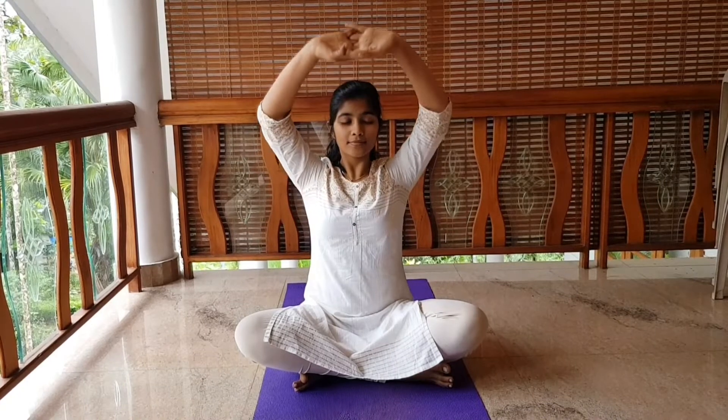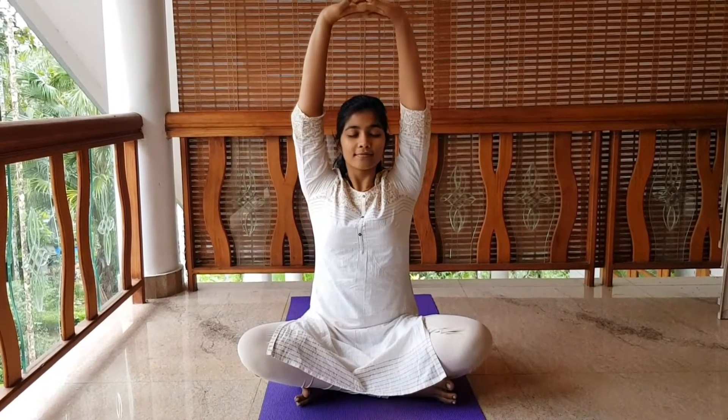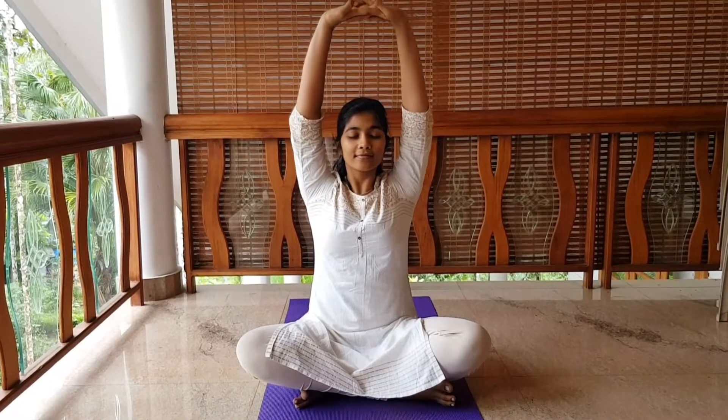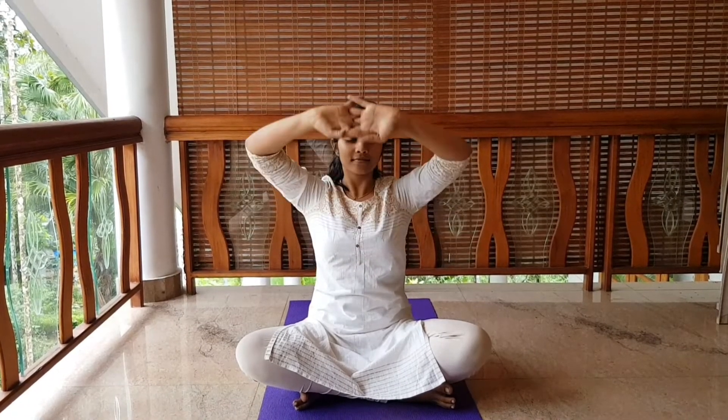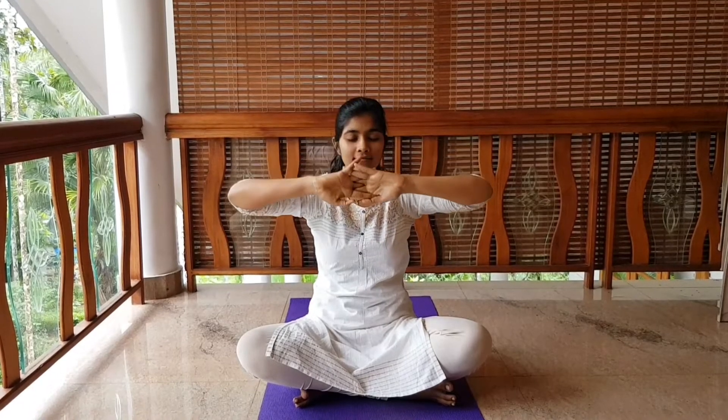Now slowly stretch above your head. Exhale and bring the hands towards the chest region. Inhale, stretch. Exhale. Slowly release and relax.